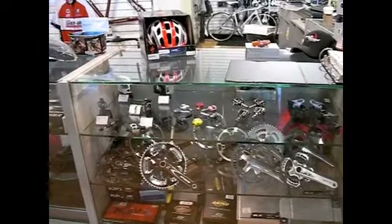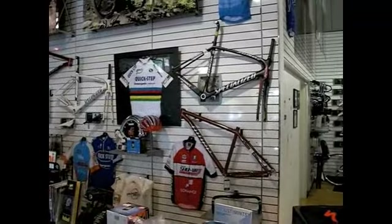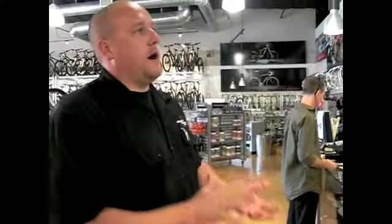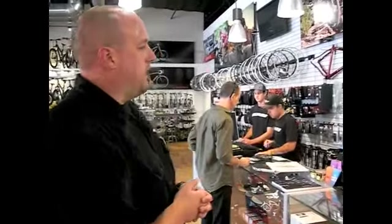Moving along, we have more product in our cases here, including Oakley sunglasses, all our different components like cranks and brakes, Specialized sunglasses, polar computers, and things like that. We also have some frames that we do build-ups for — sometimes a customer needs a new frame, or they come in with a specific bike in mind wanting a particular frame with certain components, and we can set that up from the ground up.